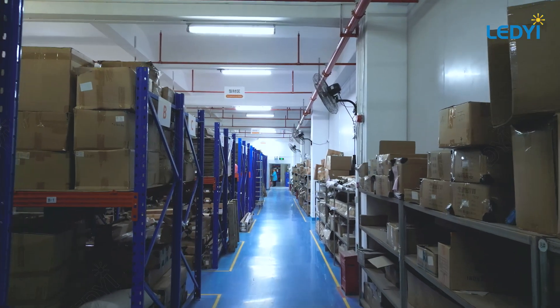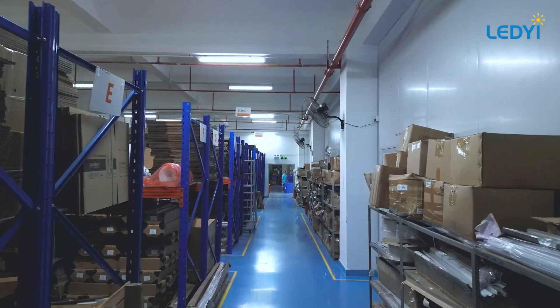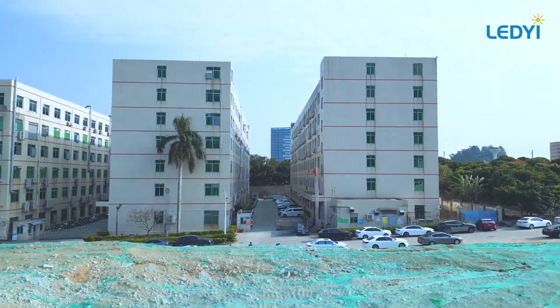In our warehouse, we store essential raw materials like LED beads and aluminum profiles. This organized space ensures our production remains efficient. Thank you for exploring our production line. We invite you to a future shaped by innovation and quality.